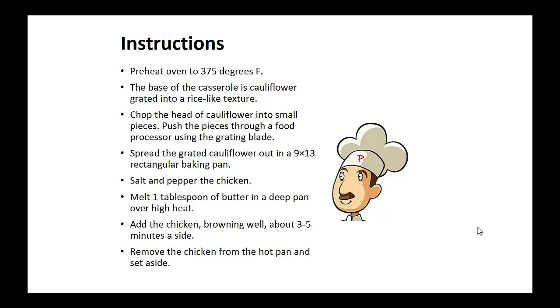Preheat your oven to 375 degrees. The base of the casserole is cauliflower grated into a rice-like texture. Chop the head of the cauliflower into small pieces. Push these pieces through a food processor using the grating blade. Spread the grated cauliflower out on a 9 by 13 rectangular baking pan.